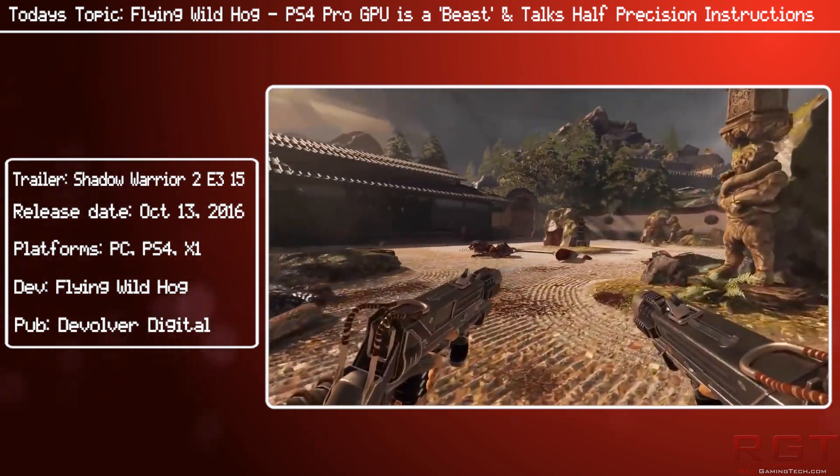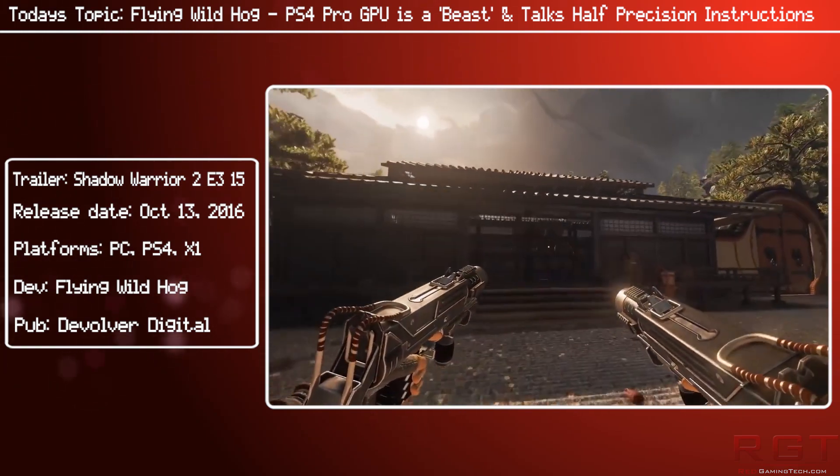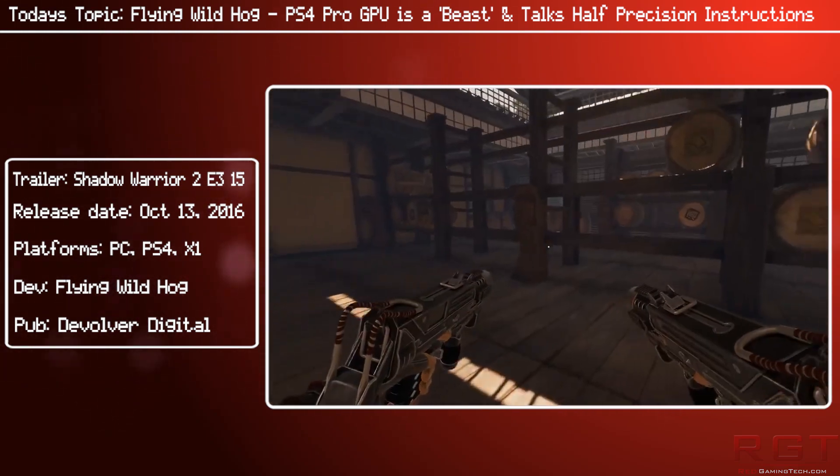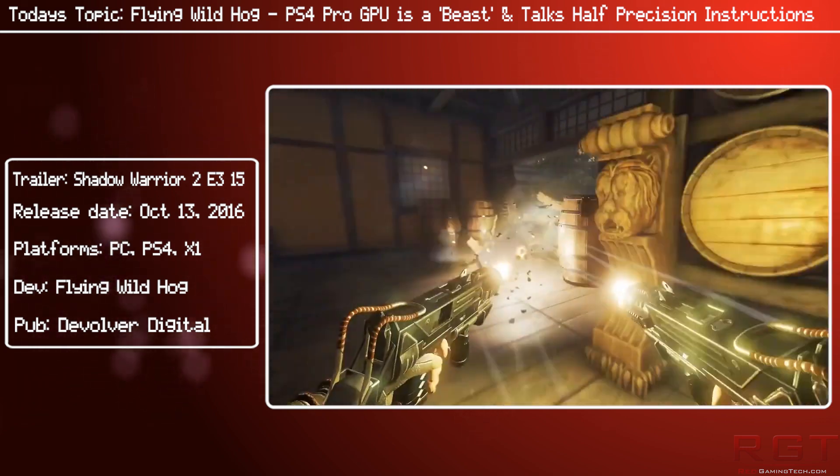They also confirmed that Shadow Warrior 2 will be supporting the PlayStation 4 Pro, but won't be supporting HDR on either the PS4 or the Xbox One S.